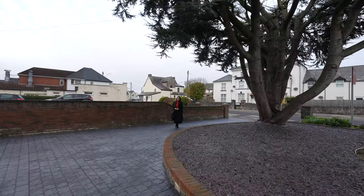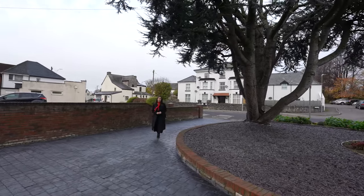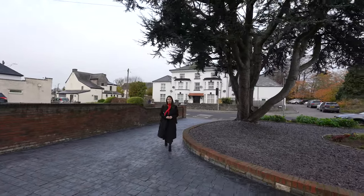Thank you for your company today at 12 Church Road. As always, if you have any further questions or if you'd like to arrange your viewing, please give us a call.